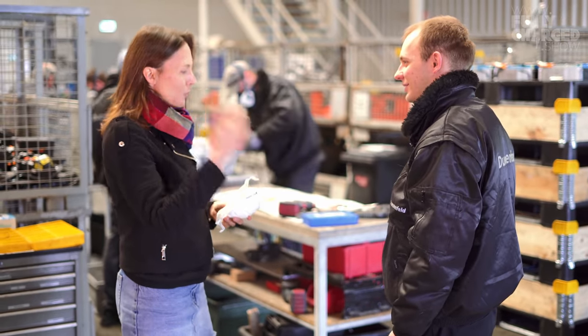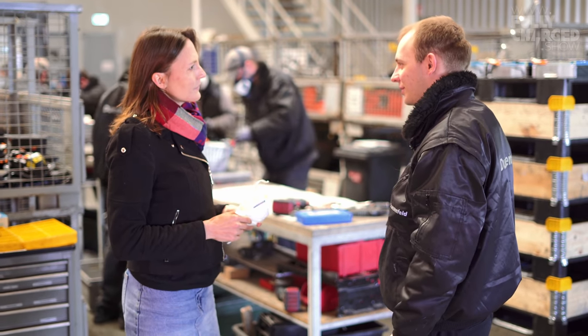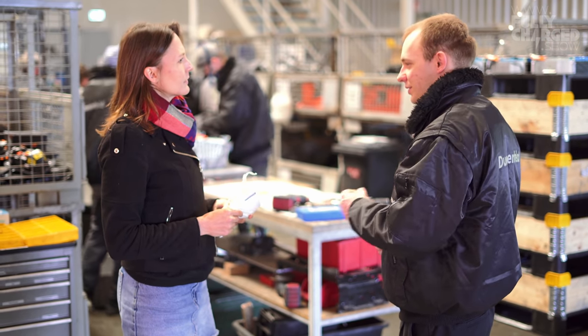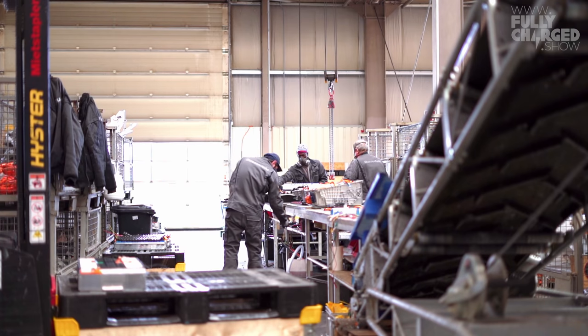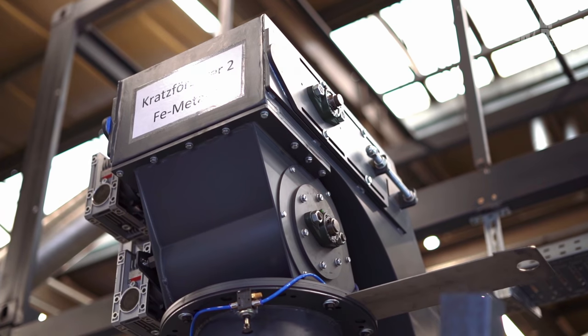Is it difficult because you have all these different battery types — everything looks different? Yes. We always have two people in the line who have the experience, who know which bolt is where and in which order it has to be removed.